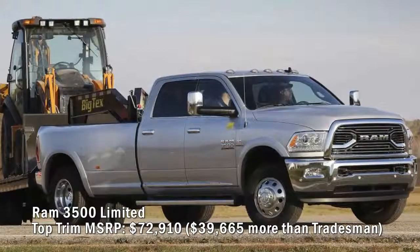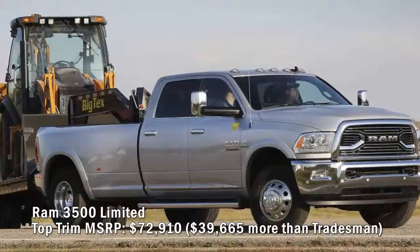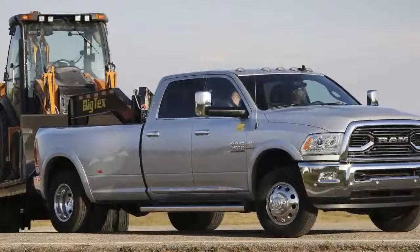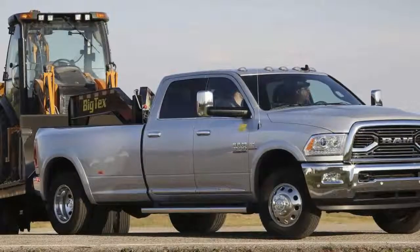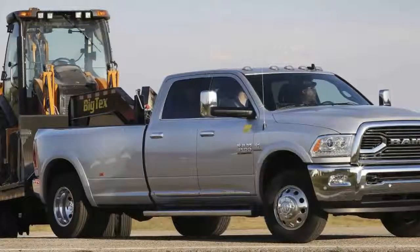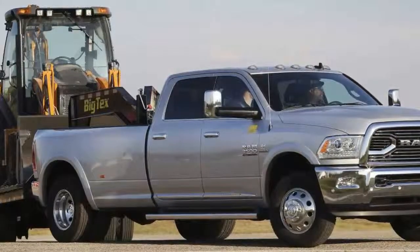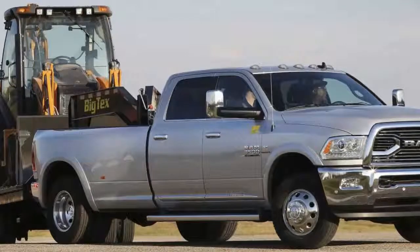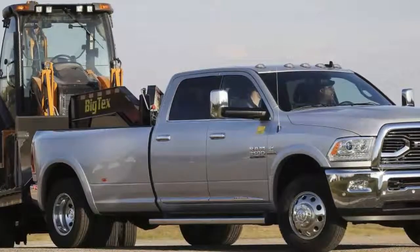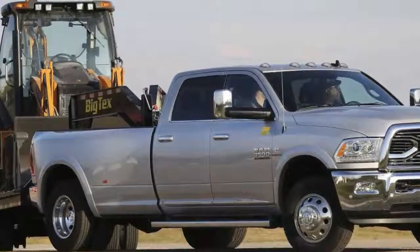Ram 3500 Limited top trim MSRP: $72,910 — $39,665 more than the Tradesman. Take the build to the hilt with the Limited, which includes the Mega Cab, a 6.3-foot box, and four-wheel drive, putting you well over $60,000. The base engine is a 395-horsepower 5.7-liter Hemi, or you can opt for the 410-horse 6.4-liter HD Hemi at no extra charge. Going diesel with the optional 6.7-liter Cummins V8 for $8,700 and an Aisin six-speed automatic for $2,695 delivers 385 horsepower and 865 lb-ft of torque. Pushing it to dual rear wheels adds $1,295 to the tally.